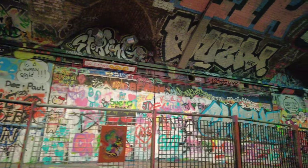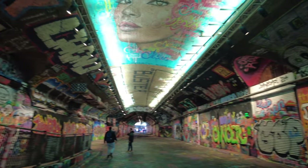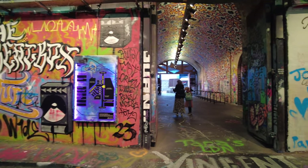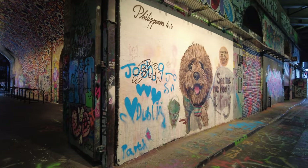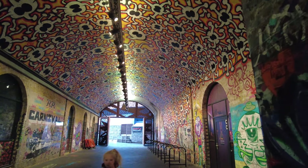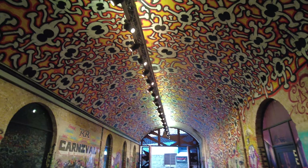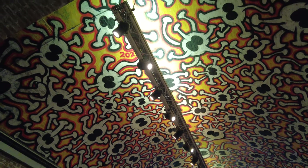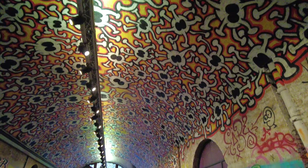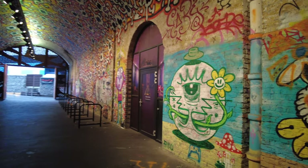There's so much to look at - you could be in it for hours just looking and reading stuff. Wow, this is one of the coolest things I think I've seen in London. It's literally everywhere.